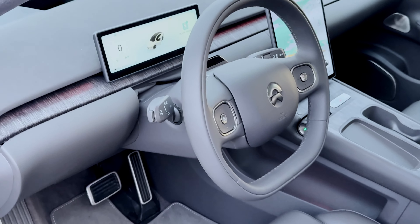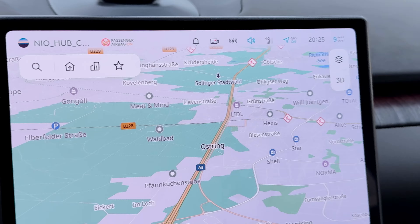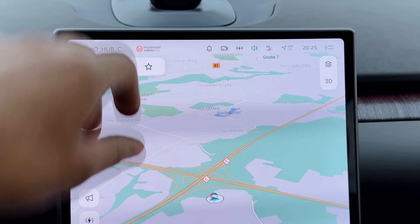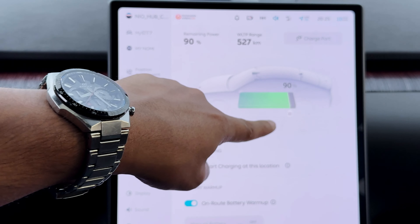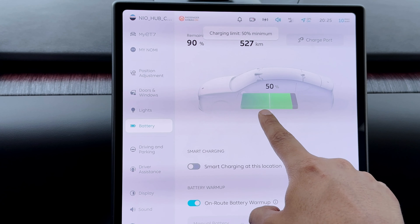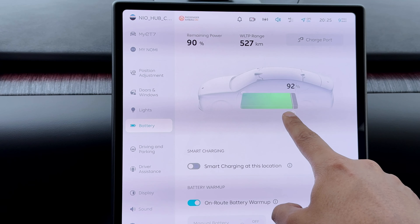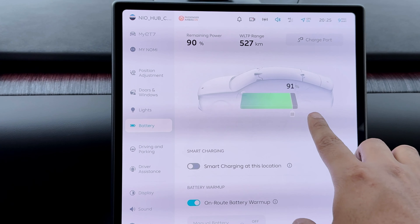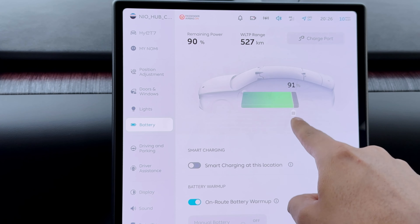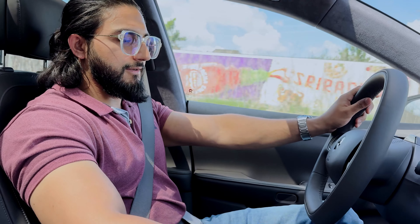After the swap, you can see 434 kilometers at 91% — that's good. Let's see the battery health. It's 90% actually. You can change the bar and see how much your battery can be charged, and when you get it you normally get a 90% charged new battery. At 90%, the remaining range shows 527 kilometers — that's the WLTP range.